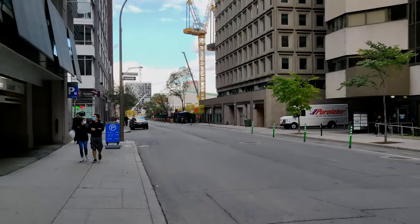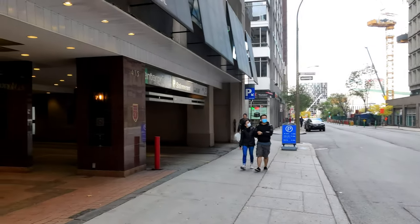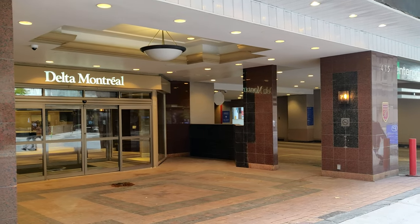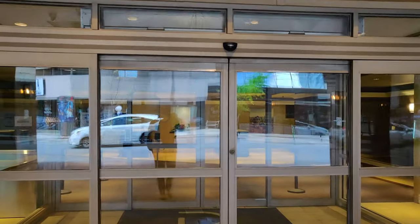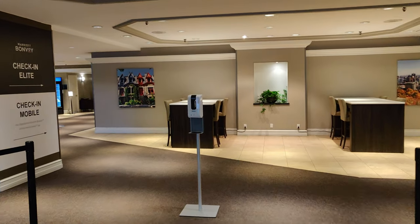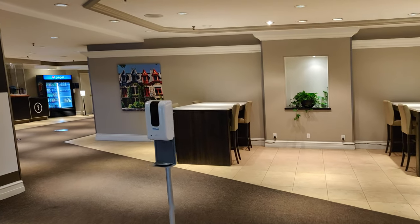Hello Furious Owl viewers, welcome to another hotel review. Today we are going to take a look at the Delta Hotels in Montreal, Canada. This hotel is situated in the city center of Montreal and is conveniently located within walking distance to the subway. So let's go take a look.